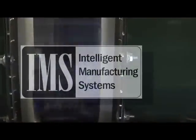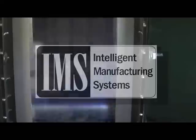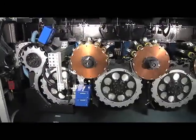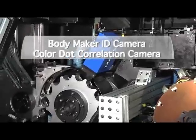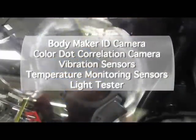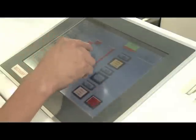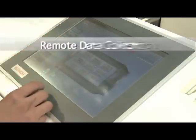The BellVac intelligent manufacturing system is a combination of hardware and software working in tandem with the necking process. Hardware associated with the intelligent manufacturing system consists of a body maker ID camera, color dot correlation camera, vibration sensors, temperature monitoring sensors, light tester, and high-speed selective sorter.